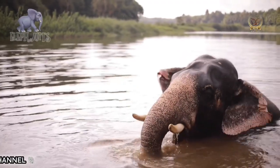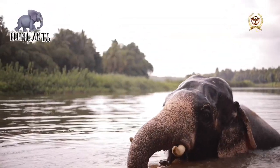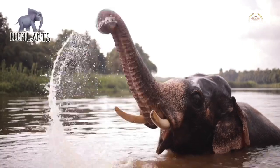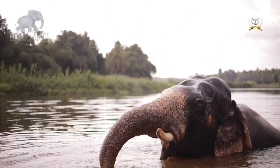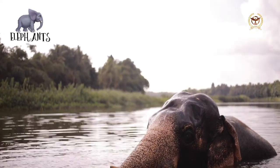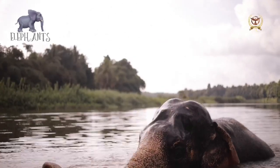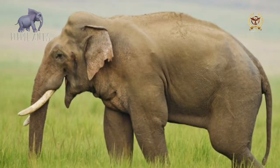African forest elephants are the smallest species, with male elephants typically standing 6 feet 10 inches to 7 feet 7 inches tall at the shoulder and weighing 1.7 to 2.3 tons. Male African bush elephants are typically 23% taller than females, while male Asian elephants are only 15% taller than females.